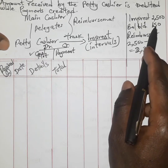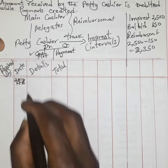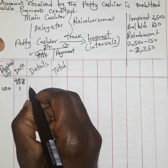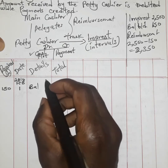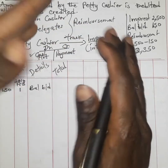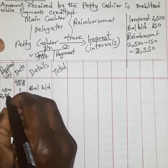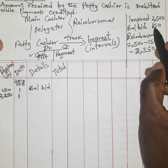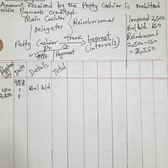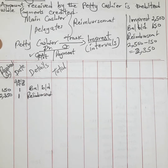We begin our entries. The balance brought forward on 1st February 2010 was 150 shillings — the detail explains this is the balance from the previous period. On the same date, a reimbursement of 2350 shillings was received from the main cashier to restore the normal impressed system, bringing the total cash available to 2500 shillings.